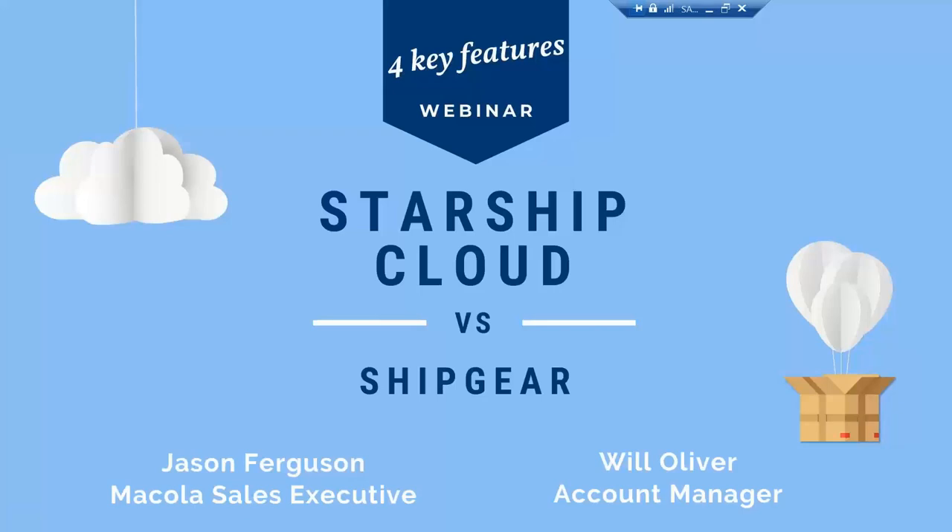Thank you, Megan, and welcome, everyone. As Megan said, my name is Simon Voltham, the Regional Account Director here at vTechnologies, and we appreciate you taking some time this afternoon to learn more about